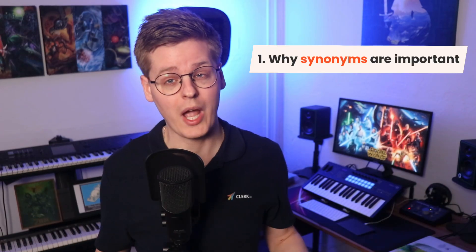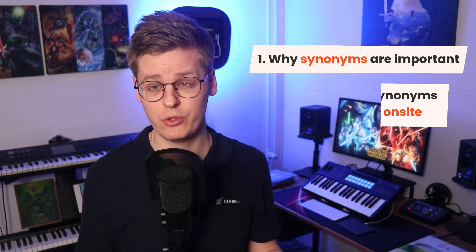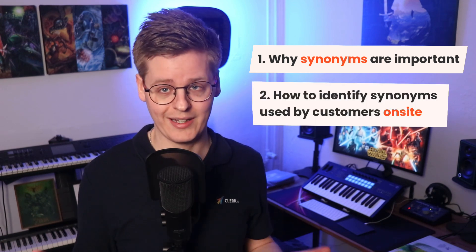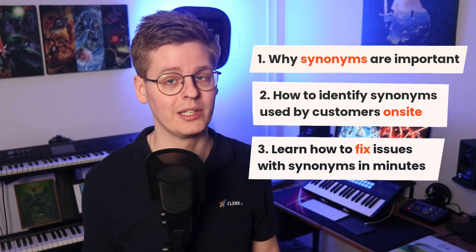In this video, I will briefly talk about why you should care about synonyms on your store. I will show you how to identify the exact words and phrases customers search for, and lastly, you will see how you can fix the various searches with Klerk literally in a few minutes.